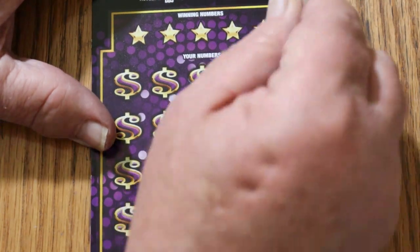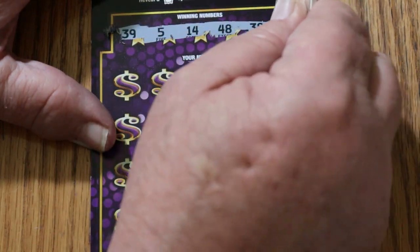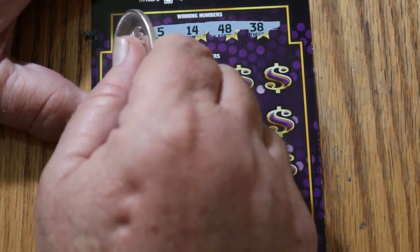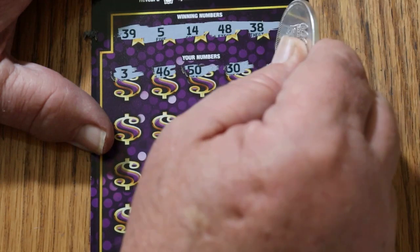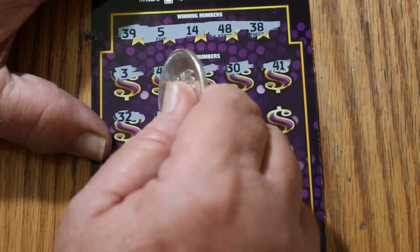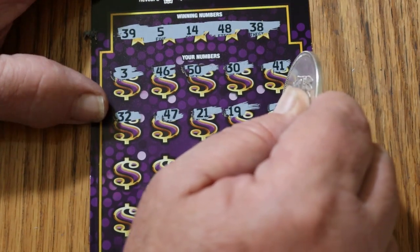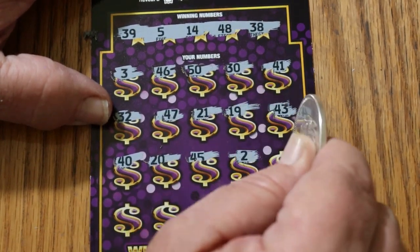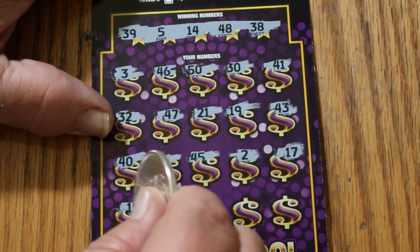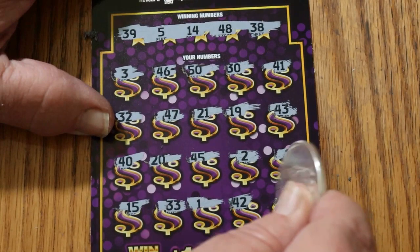Ticket 4. 39, 5, 14, 48, 38, 3, 46, 50, 30, 41, 32, 47, 21, 19, 43, 40, 20, 45, 2, 17, 15, 33, number 1, 42, and in the corner 29. Nothing. Ticket 3.